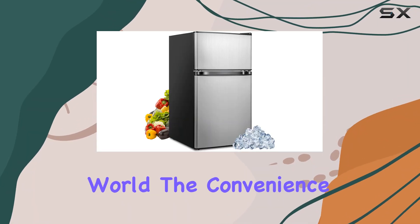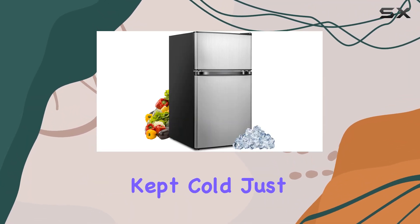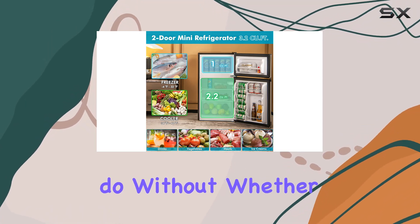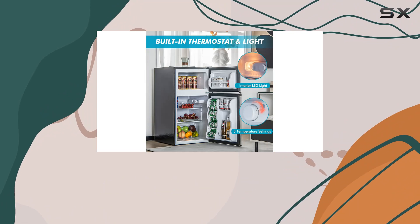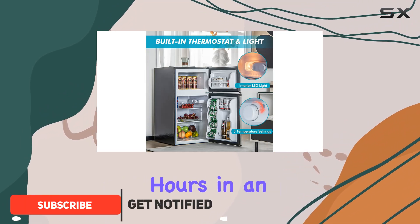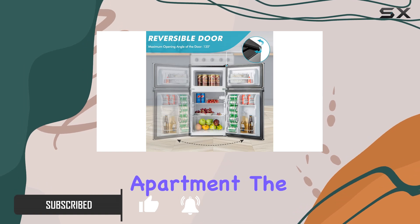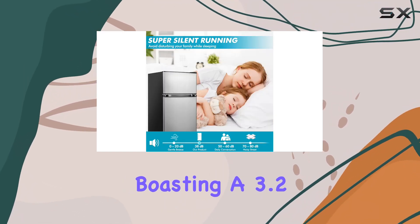In today's fast-paced world, the convenience of having your food and drinks kept cold just an arm's reach away is something many of us can't do without — whether you're a student living in a dorm, someone working long hours in an office, or simply looking to add some extra refrigeration space in your apartment.